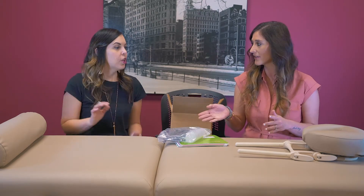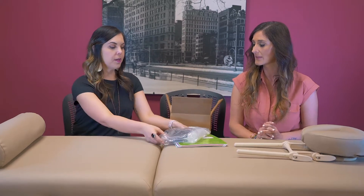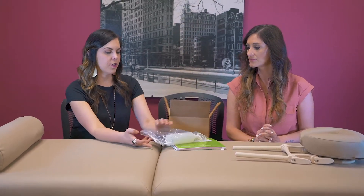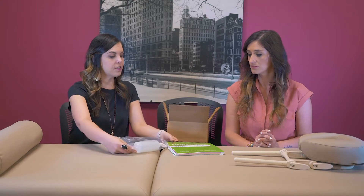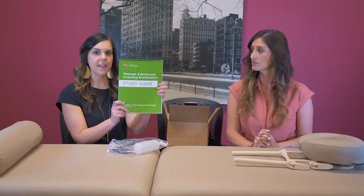When you start your program, you're going to get a couple of things. First is this holster and your oil bottle, so you'll have that while you're here in class and working through your program. You're also going to get this MBlex study guide, so you'll have all the materials you need to get ready for your licensing exam.